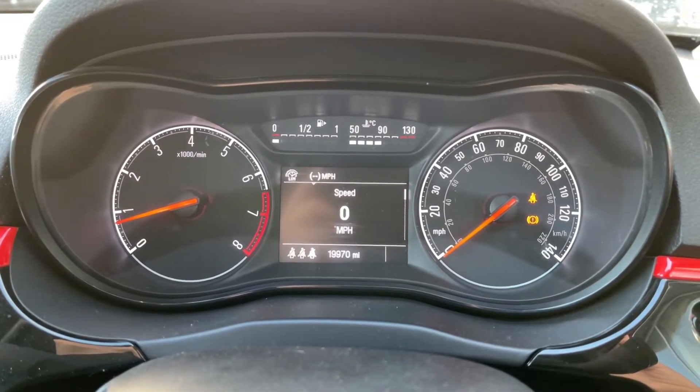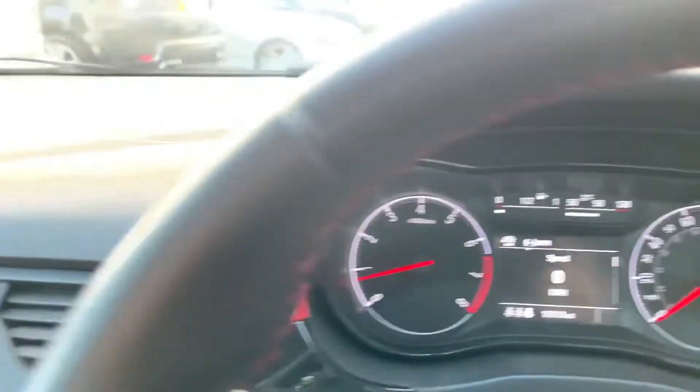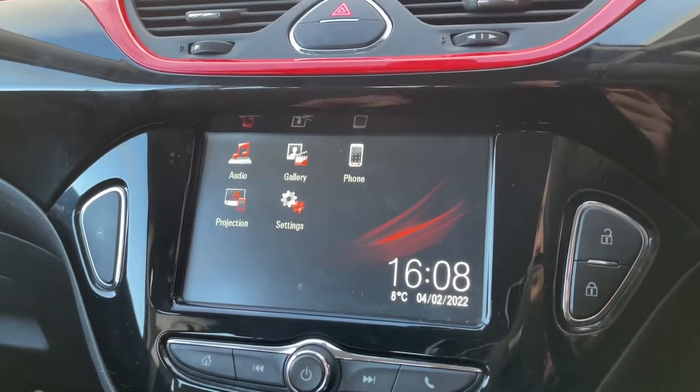On your driver's display you will be able to see that the car has done 19,970 miles. Please note that mileage shown is subject to any test drive or demonstration miles.